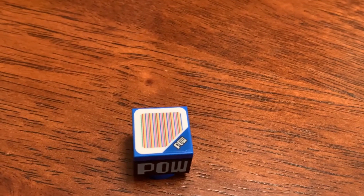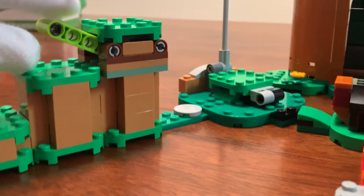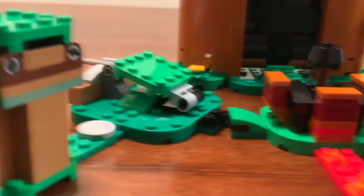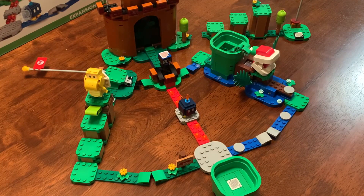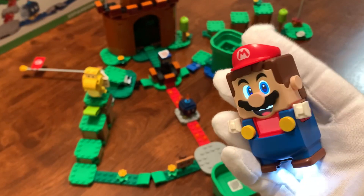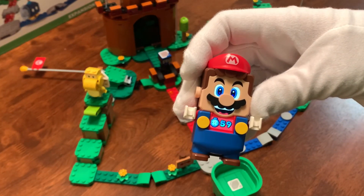Now let's put Mario through his paces and have him do a test run of the course. I've set it up with the starting pipe and ending flag from the Starter Course attached — that's how Mario begins and ends a level using the tiles. This is the Mario figure: it's got the scanner on the bottom and eyes that move around and light up. It'd be cooler if it were a Luigi figure, but Mario's all we've got for now. In three, two, one — put him in the pipe to start the timer.